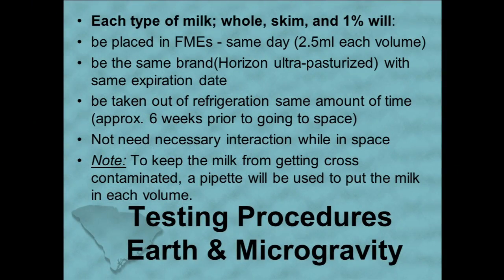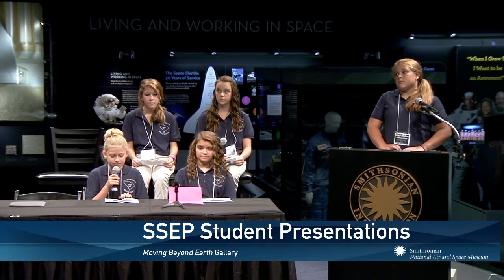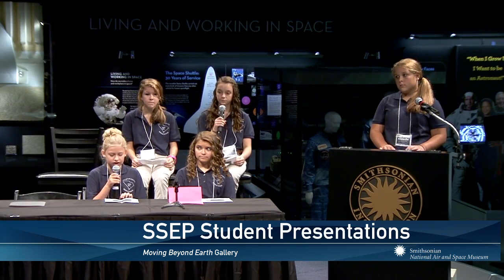These are our testing procedures on earth and in microgravity. Each type of milk — whole, skim, and 1% — will be placed in FMEs the same day, 2.5 milliliters in each volume. It will be the same brand, Horizon Organic ultra pasteurized, with the same expiration date. It will be taken out of refrigeration approximately 6 weeks prior to going to space. It will not need necessary interaction in space. To keep the milk from getting cross contaminated, a pipette will be used to put the milk in each volume.